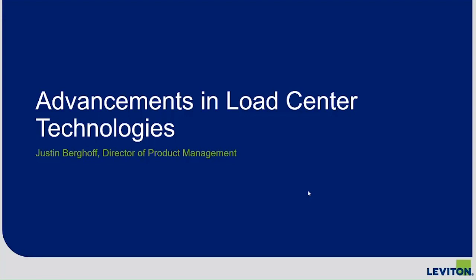Our presenter today is Justin Berghoff, Director of Business Development and Product Management at Leviton. Justin is responsible for providing vision, direction, and customer focus in developing new business and market opportunities for Leviton's residential business unit. He joined Leviton in 2014 from InnoVolt, an electronics technology startup in Atlanta, where he built the team responsible for developing and executing the technology roadmap from the ground up. Prior to that, he spent over 12 years with Siemens in the U.S. and Germany in R&D, project management, and product management focused on electrical power distribution products.